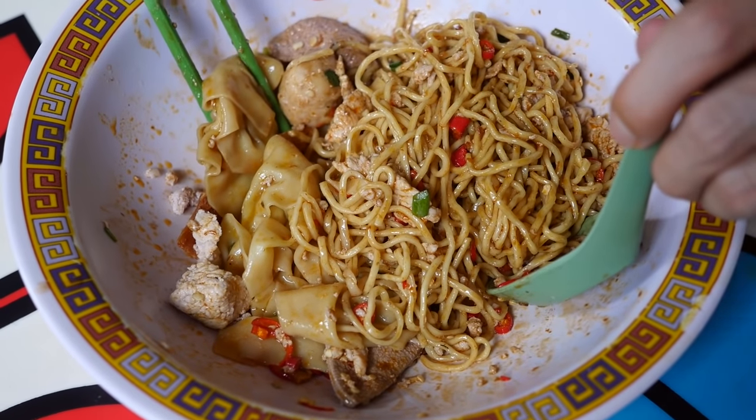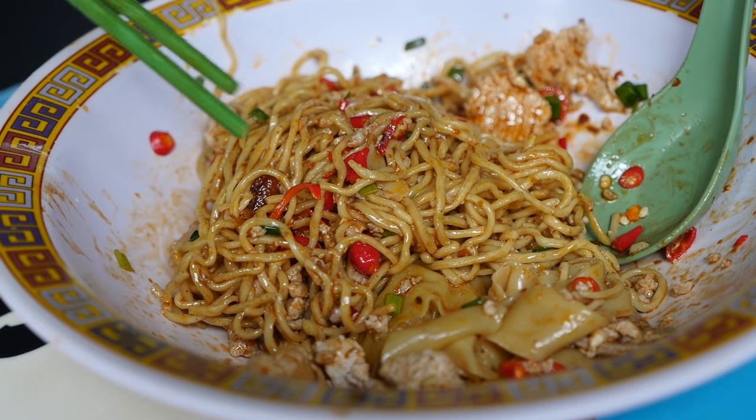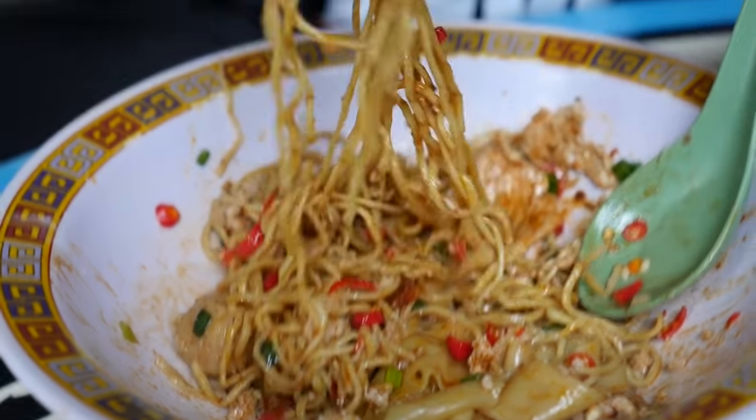For my next bite, I'm going for the wonton dumpling. That wonton is where the sourness is coming from — I can taste the Chinese vinegar in that. Or maybe that was just a bunch of vinegar that got stuck on top of the dumpling and didn't mix in well enough. But that had a very nice vinegary flavor with a minced pork filling in the middle.